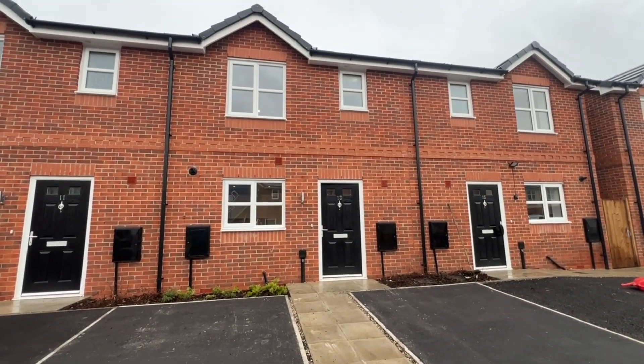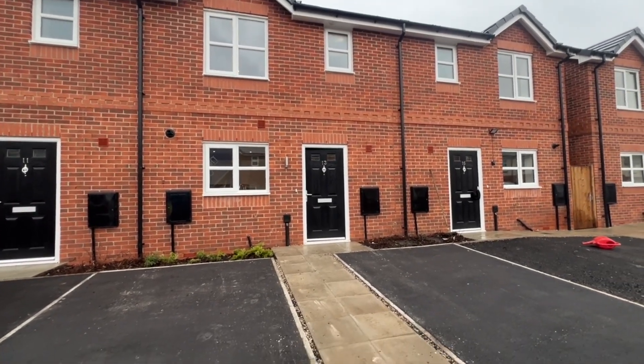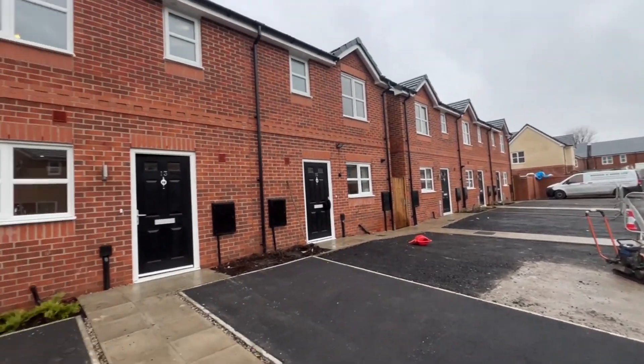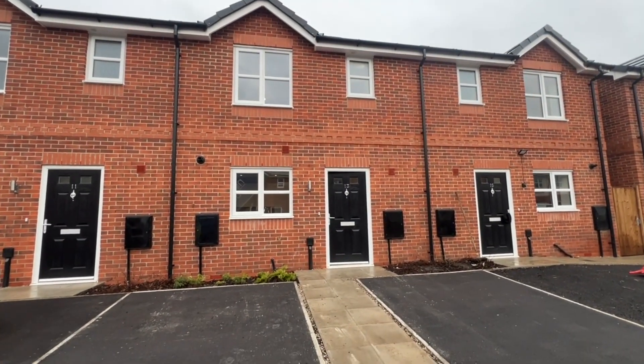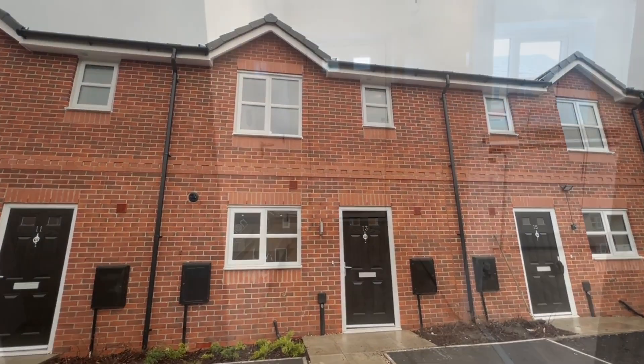Hello and welcome to number 13. Apologies for the background noise but the driveways are being laid at the minute. A brand new house, off-road parking, three bedrooms, downstairs loo, lovely bathroom, garden to the rear. Let's go inside and have a look around.